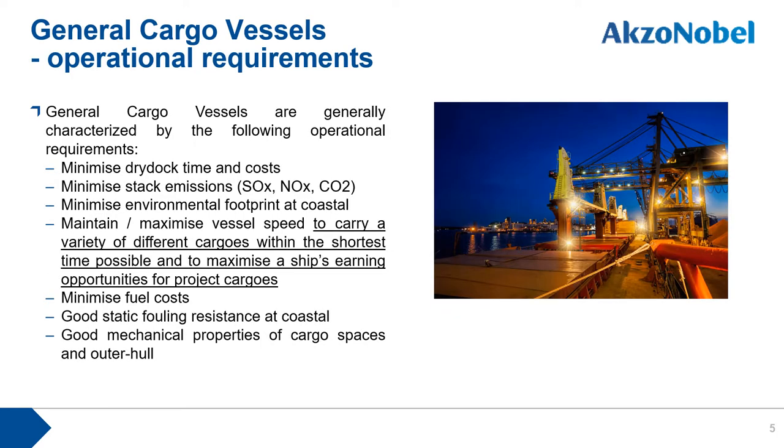General cargo vessels are characterized by various requirements: minimizing dry dock time and cost, minimizing environmental footprint in coastal operations, maintaining or maximizing vessel speed to carry a variety of different cargoes in the shortest time possible, maximizing earning opportunity for project cargoes, minimizing fuel cost, maintaining static fouling resistance in coastal areas, and ensuring good mechanical properties of cargo spaces.